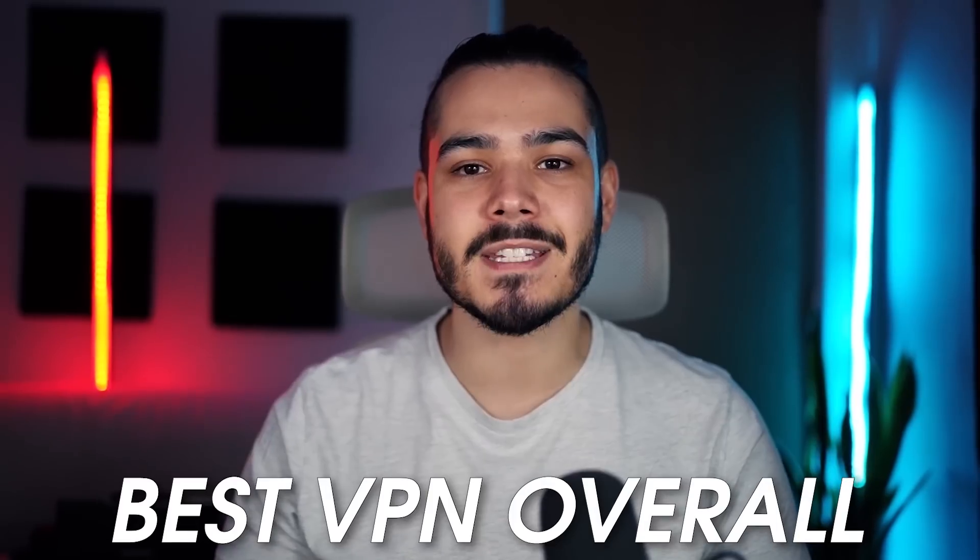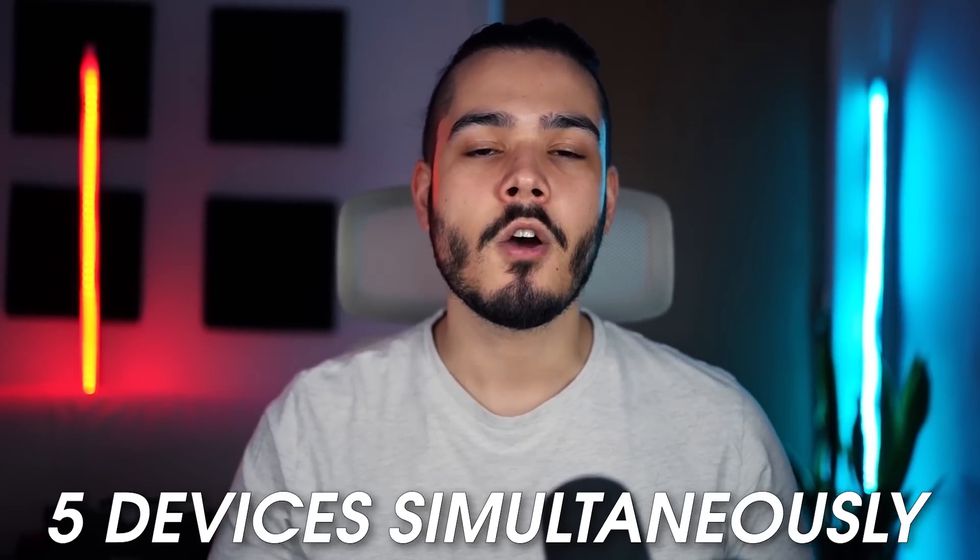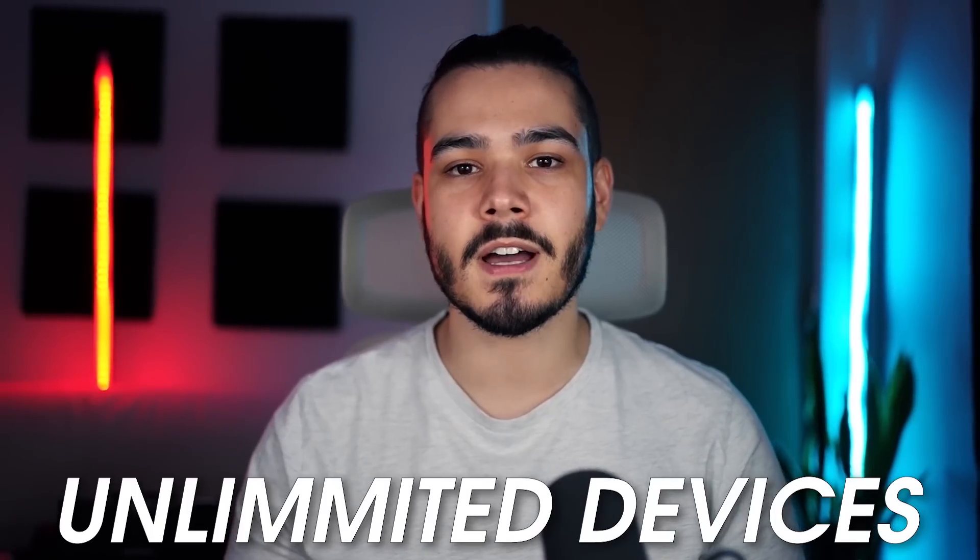At number one we have ExpressVPN. ExpressVPN would be my top rated VPN and I would definitely put it up there as my best VPN overall. The only downsides with ExpressVPN are that it comes with a premium pricing model and you can only use it on five devices simultaneously, when you compare it to other VPNs which sometimes come with unlimited devices and come in at a cheaper price.